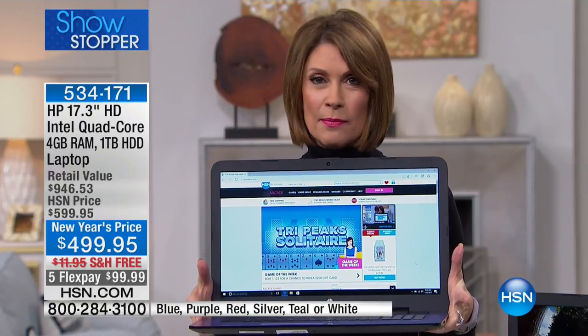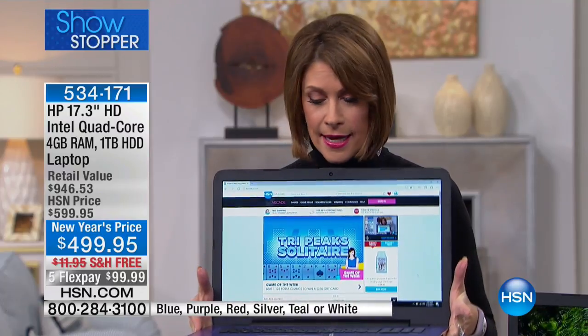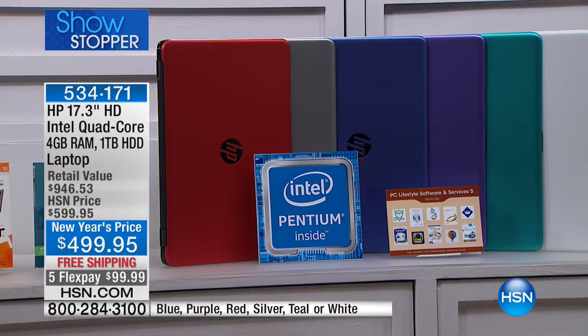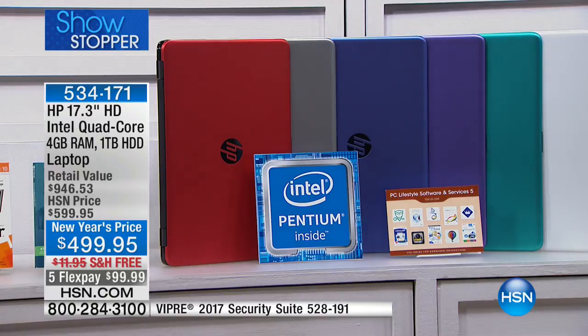Let me go through the colors, because the other fun part is we bring you colors you can't buy in the marketplace. HP and HSN have such a partnership that they give us things they give nobody else. Always one of our top sellers is the red — I have the final six dozen. Silver, only 200 left. Blue, 300 left. Purple, only 150 left.